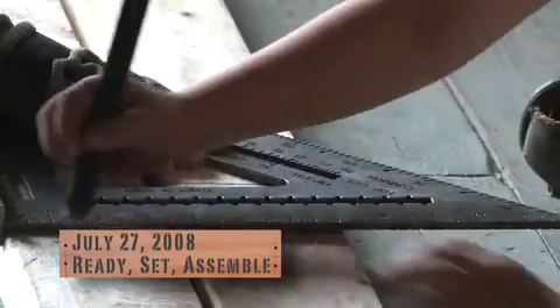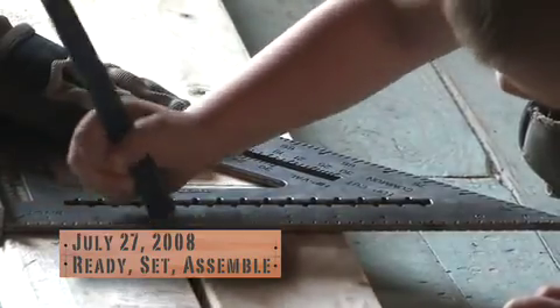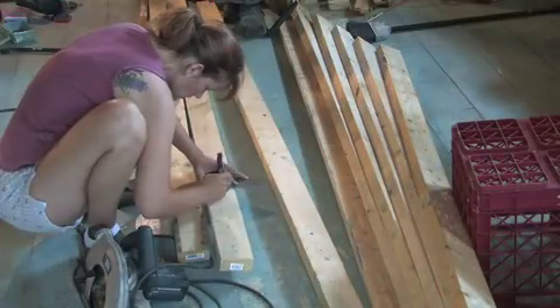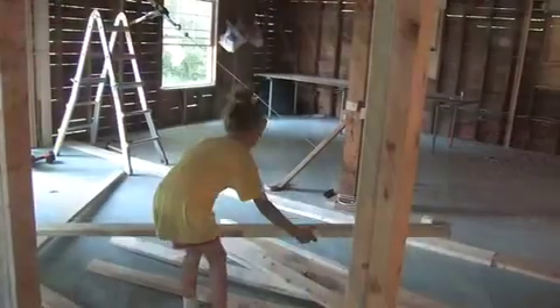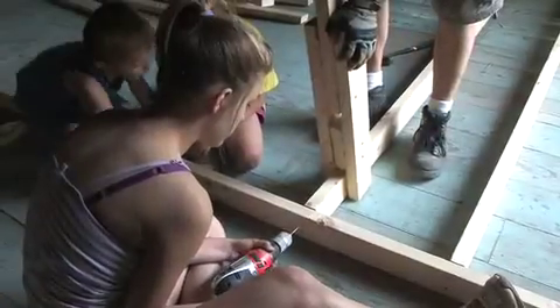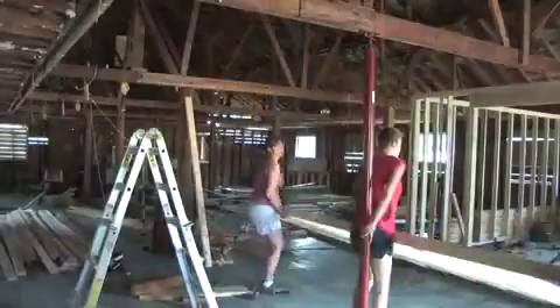July 27th, 2008. The entire family was working like a fine oiled machine. The boys helped me mark the stud placement, while Penny measured and marked all the studs for me to cut. Then the kids moved the wood into place after I cut the studs to length. In no time at all, we had another wall ready to go up.